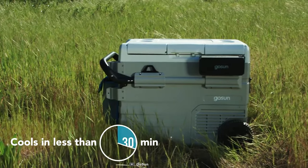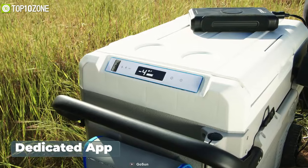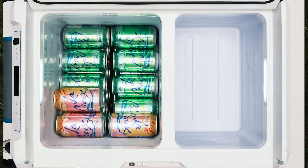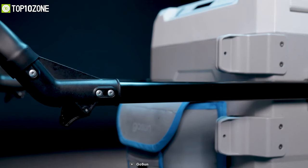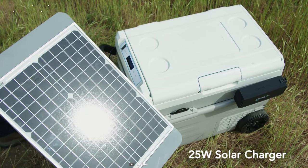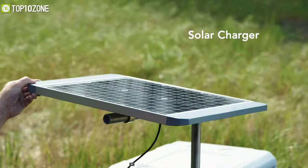You will also be able to set different temperatures for each zone and tweak other settings using its dedicated app or its touch buttons. On top of all that, it also features thoughtful extras like inside lighting, tie-down straps, organization baskets, and a telescopic handle combined with all-terrain wheels to make transportation as convenient as possible. In short, the Gosun Chillest is a spectacular camping gear that provides the ultimate solar power refrigeration.